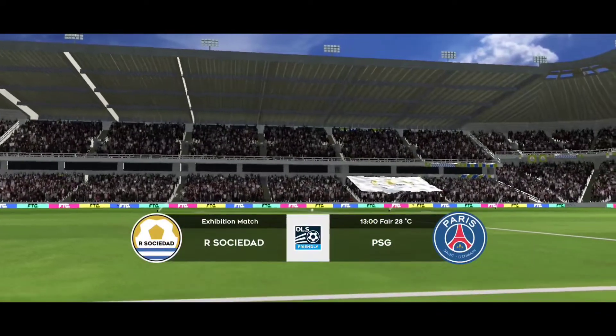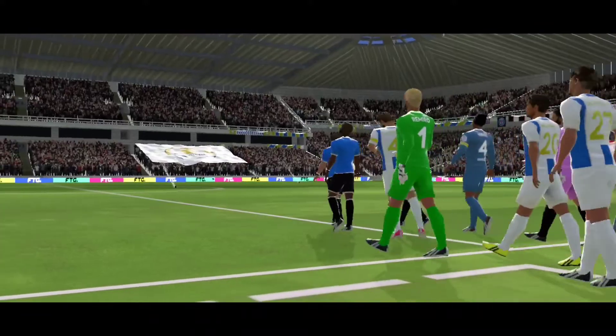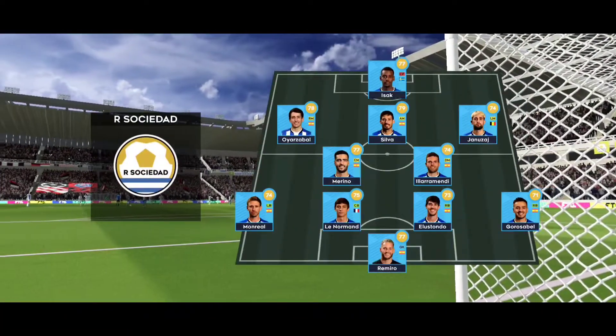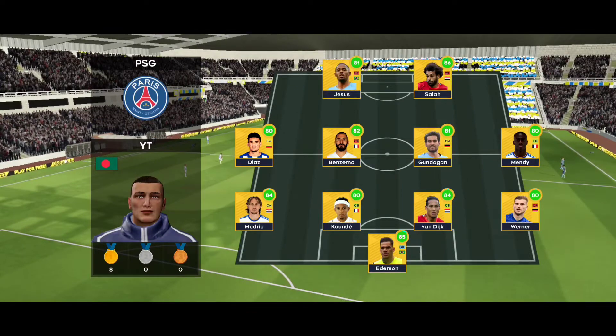Welcome to the match and some quality players on view today, so sit tight and enjoy the game. A lot of talk before the match about how these two will line up — let's see what the managers have gone with. The home team has gone with a strong lineup here, playing a 4-4-2 formation.